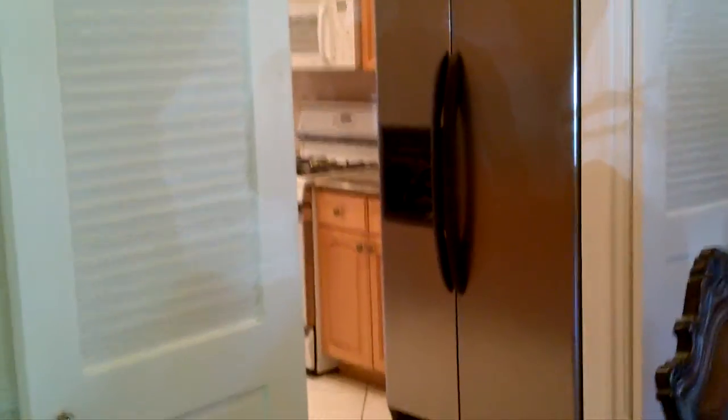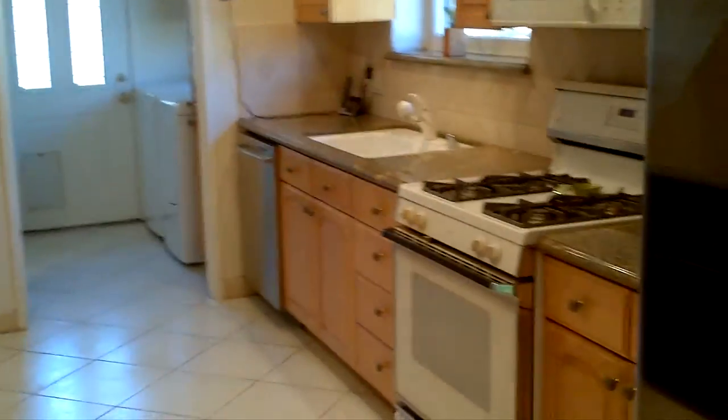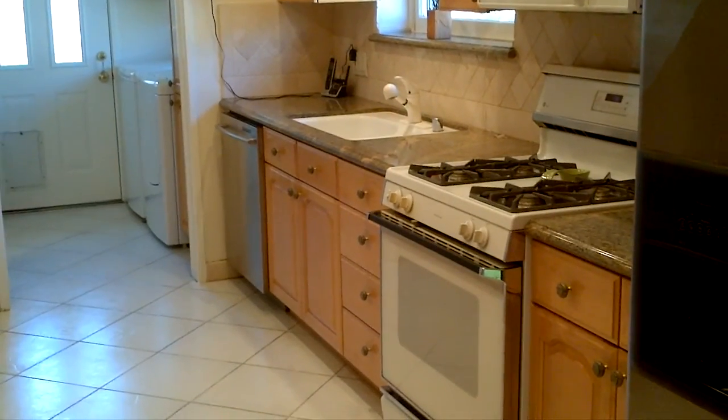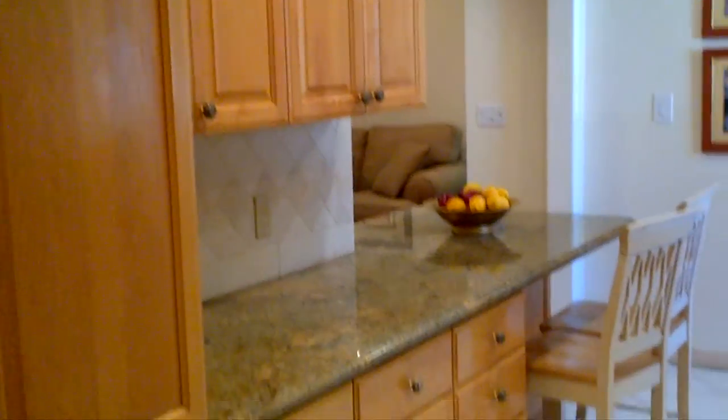This leads into the kitchen. It's got ceramic tile floors, granite counters, maple cabinetry, nice and open, nice and bright, with a nice pantry here.